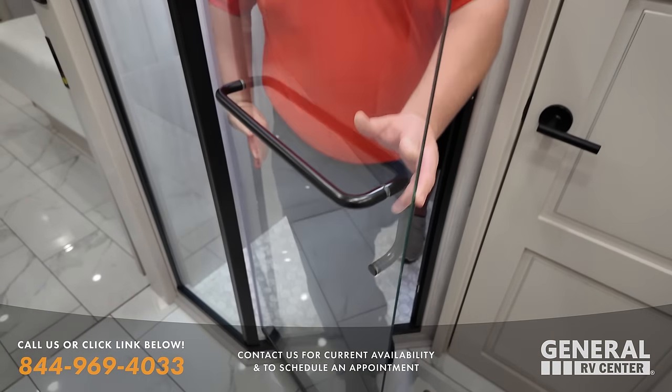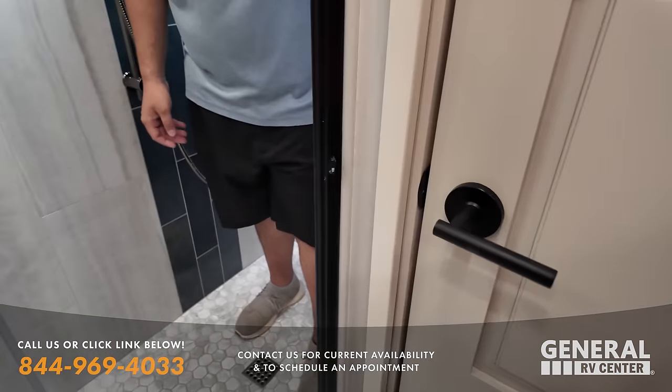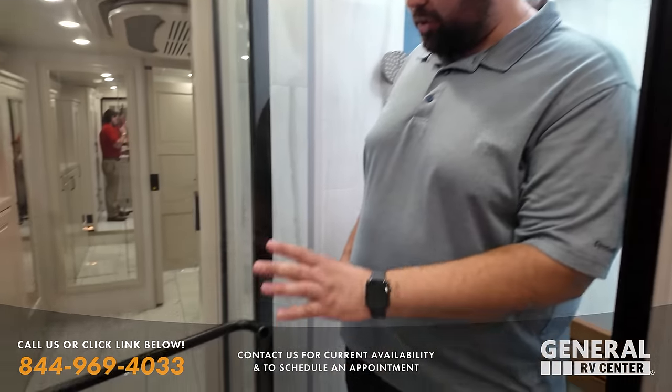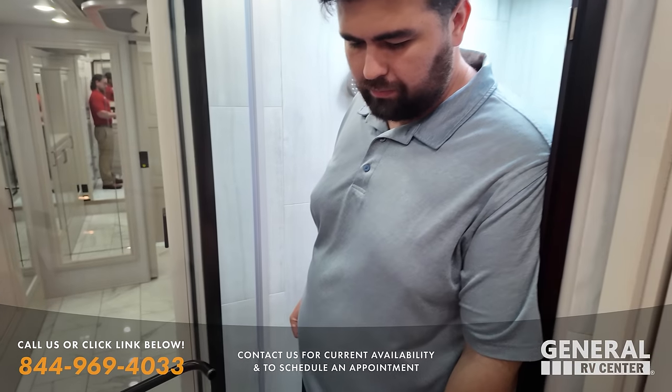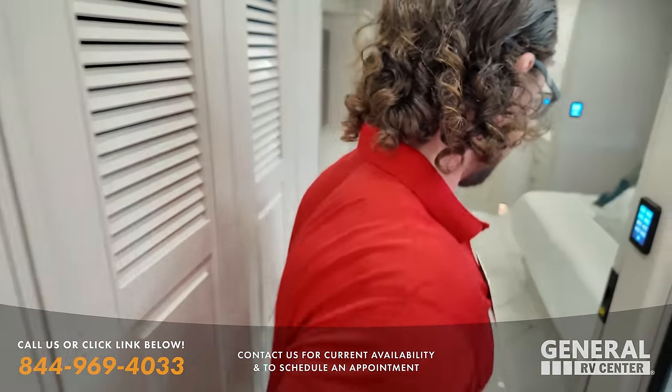All one-piece tile. Look at the flooring and everything. It's more like a custom tile. It looks so nice. And the accent and everything. There's actually tile throughout the whole coach — the entire flooring — heated floors all the way front to back. Let's move on to the next one.